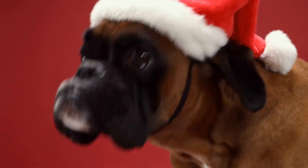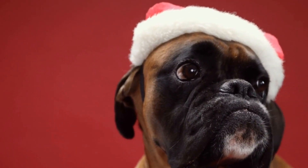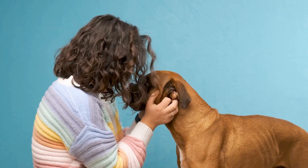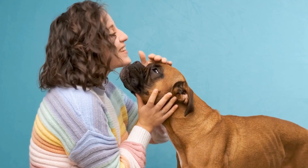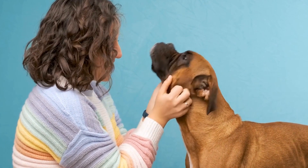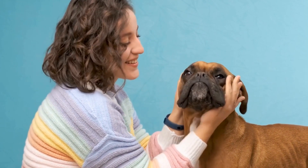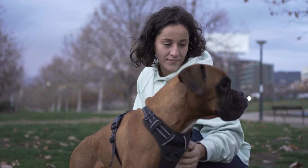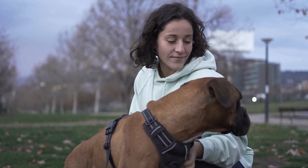4. Routine grooming: Regular grooming sessions can help keep your boxer's coat and skin healthy. Trim excessive hair around the ears to improve air circulation and reduce the likelihood of trapping moisture. 5. Regular Vet Checkups: Schedule regular appointments with your veterinarian, who can examine your boxer's ears and detect any potential issues before they become severe. They may also recommend preventive treatments, such as ear drops or anti-inflammatory medications.